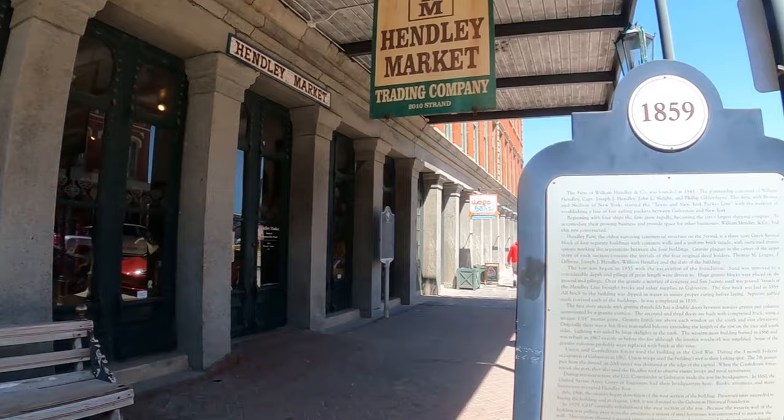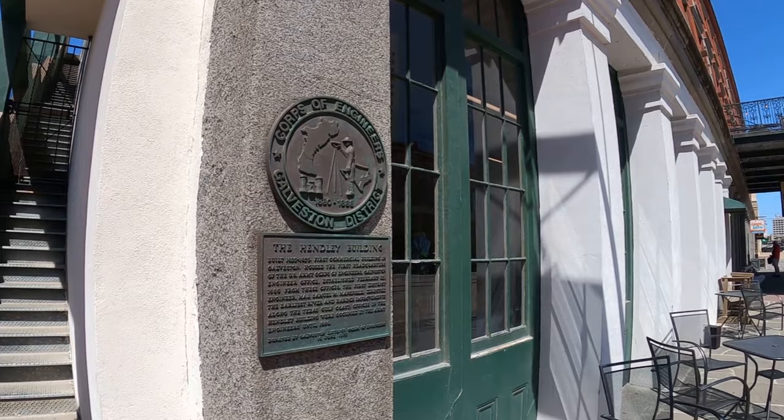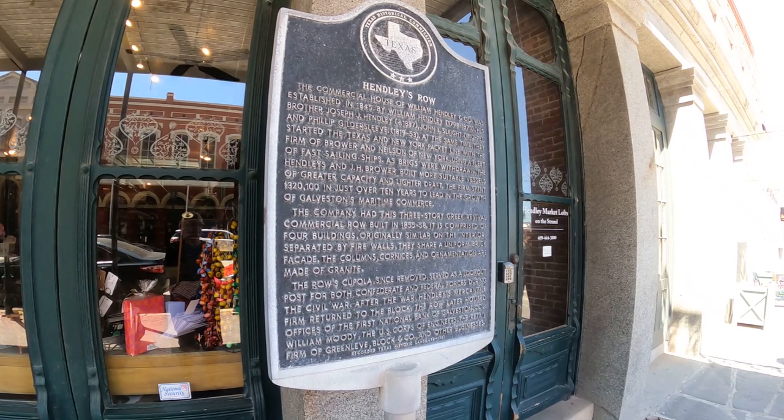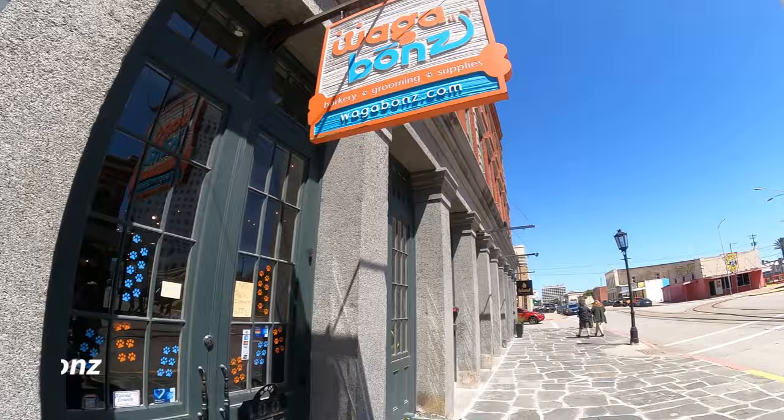The Henley Road Building goes back to 1859, and the Henley Market is in there. If you can't tell, we really, really like this. We did the island — you've seen that in our other video. But the downtown — we went back a second day just to see it. I was really surprised; I was not expecting this at all.